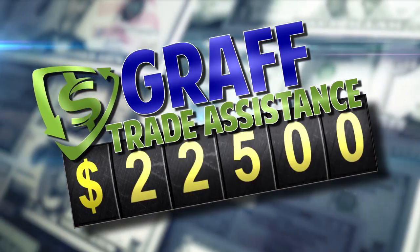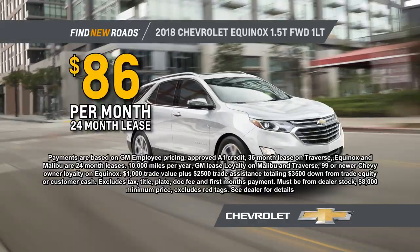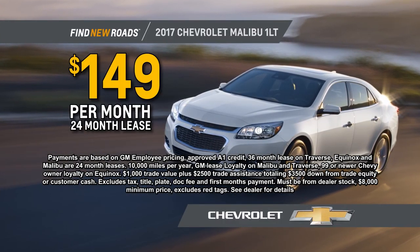Your $20,000 trade becomes $22,500, and your $1,000 trade becomes $3,500. Get a 2018 Equinox for just $86 a month, or a new Malibu for only $149 a month.